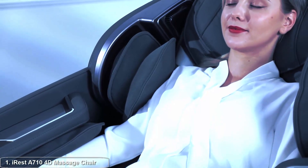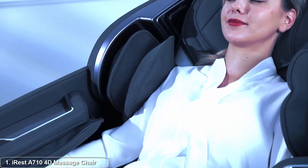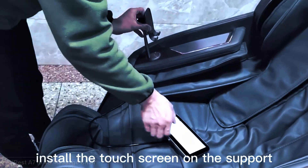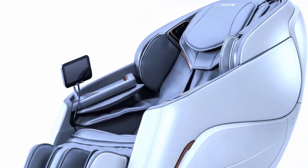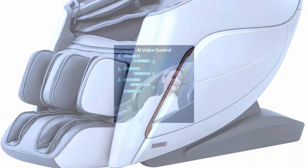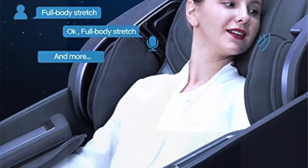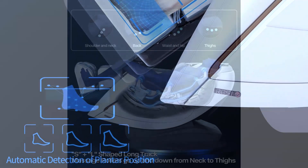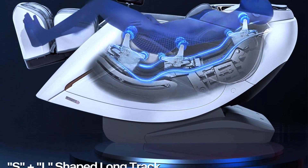Top one: IRIS A-710 4D massage chair recliner, zero gravity shiatsu massager with AI voice control. The IRIS A-710 is equipped with state-of-the-art 4D massage technology, setting it apart from traditional massage chairs. This intelligent system replicates the movements and techniques of professional masseurs, providing a deep and therapeutic massage targeting specific areas of tension. The chair offers a wide range of pre-programmed massage modes including kneading, tapping, shiatsu, and more.